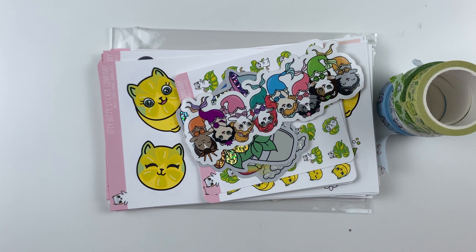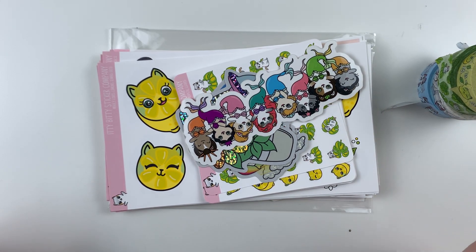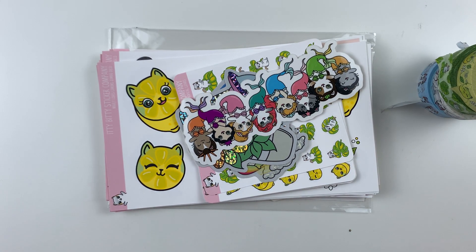Hey there, it's your girl from Itty Bitty Sticker Co, and I'm here to do the main new releases. I'm just a smidgen late — okay, like a week late — but it's totally cool. It's worth it, I promise. We have washi and vinyls and tons of Jumbo Deco, two kits — let's just get into it.